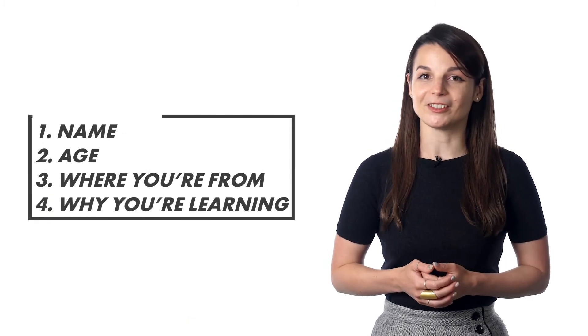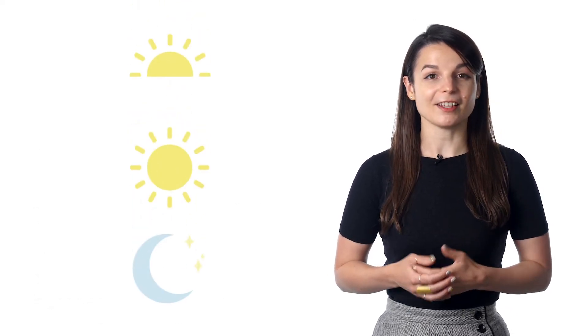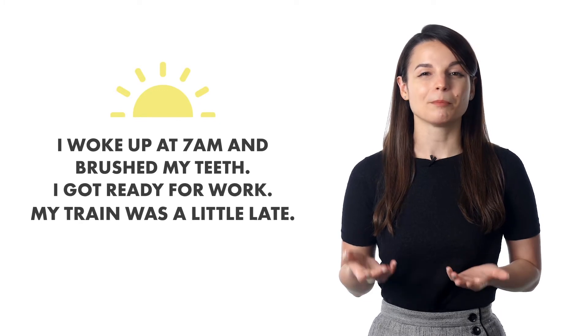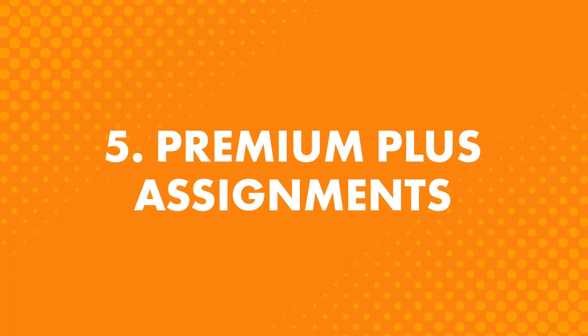What do people usually record? Here's an easy one: record a one-paragraph self-intro — your name, age, where you're from, why you're learning. More advanced students talk about their day: they send three recordings in the morning, afternoon, and at night. For example, 'I woke up at 7am and brushed my teeth. I got ready for work. My train was a little late.' This can dramatically improve your speaking because you're practicing conversations people have all the time. The fifth tactic: premium plus assignments. With this feature, you get weekly assignments based on your needs and goals — reading, writing, listening, or speaking — with constant feedback from your teacher.